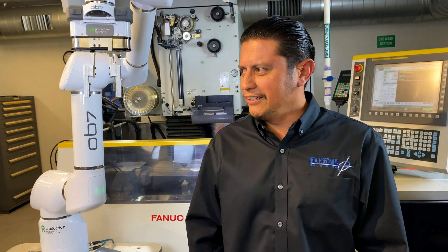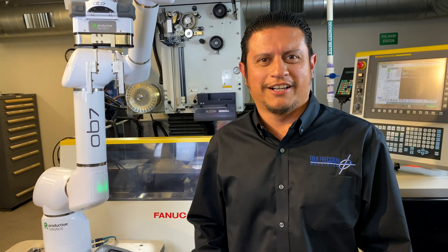The OB7 was brought in about six months ago and we were kind of worried that our employees would be intimidated by this piece of equipment taking their job. Realistically, what we found is they were actually jealous that they weren't able to use it, and so we had a little bit of competition.